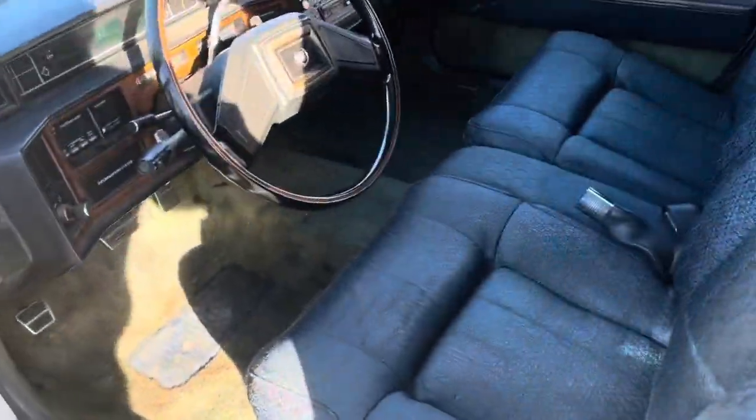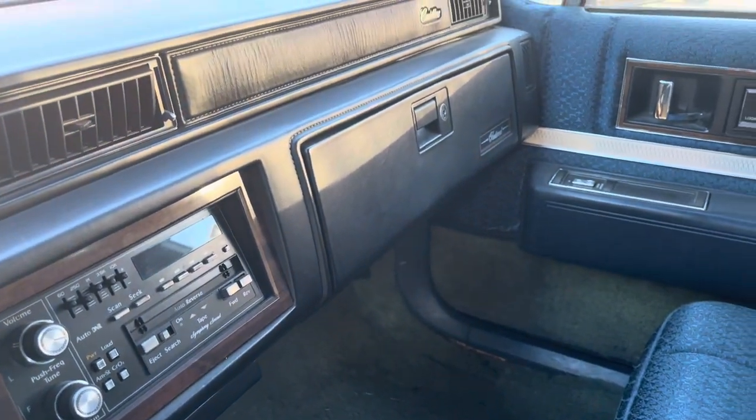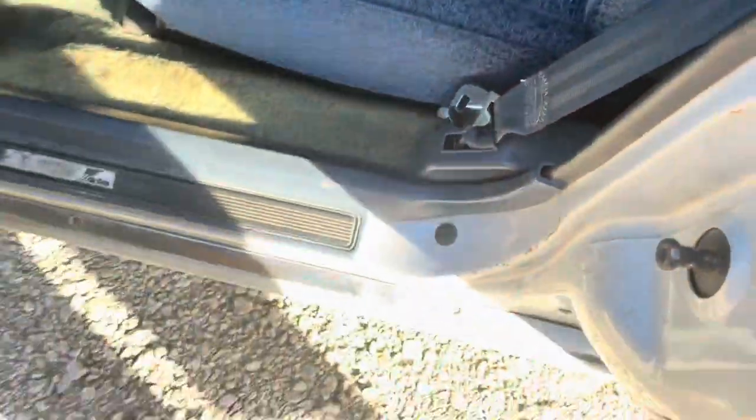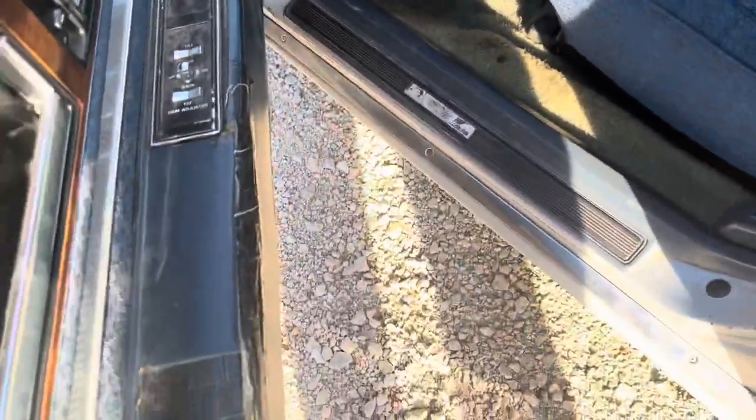Coming to the inside here, you do have a blue cloth interior, digital gauges, your wheel lock right there, climate controls, tape player, and it's all very similar. You do have that divider back there and where the casket goes. Very soft seats. And then you do have your power seat controls, power mirrors, power locks, and power windows.